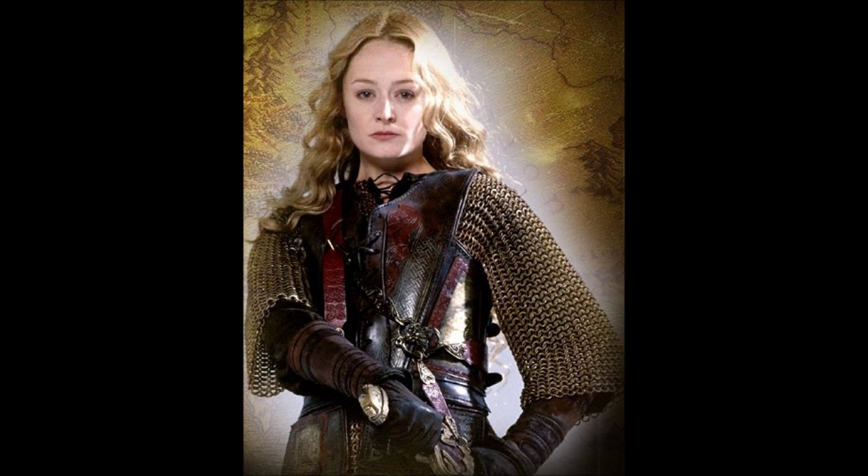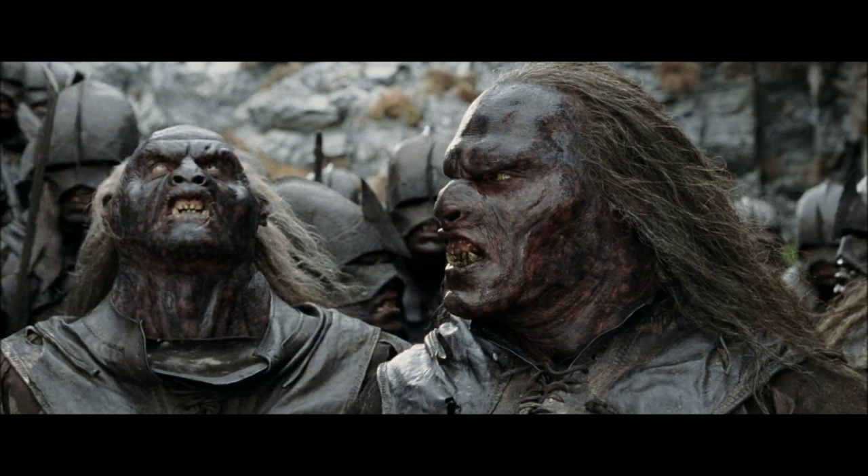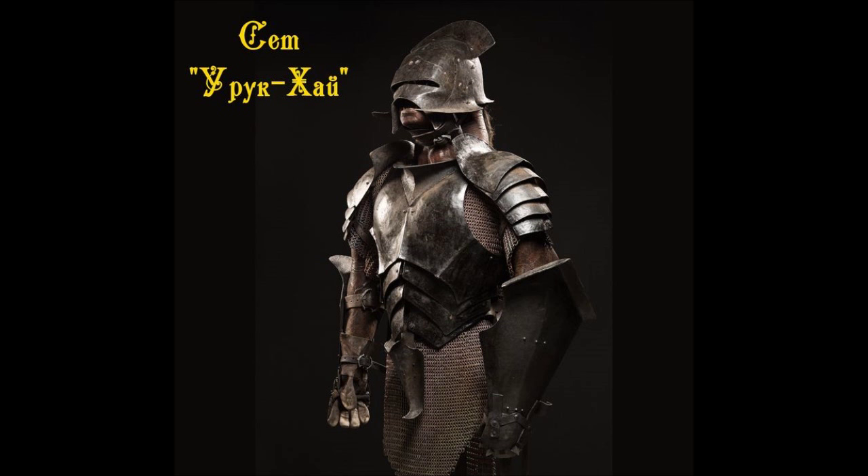Eowyn's armor looks fine — it's mail and there's nothing wrong with it. Now, I'm actually pleasantly surprised when looking at the Uruk-hai armor. When you first see them they're mostly wearing leather, which is kind of like normal clothing and hard to judge, but the plate armor they wear looks very good. They wear plate armor with chainmail underneath — it looks fine.